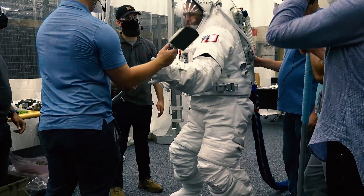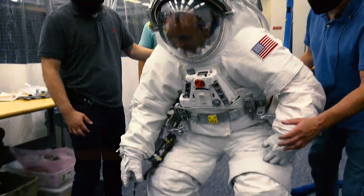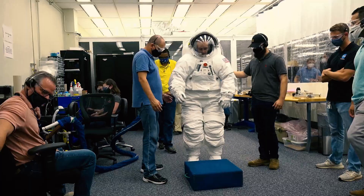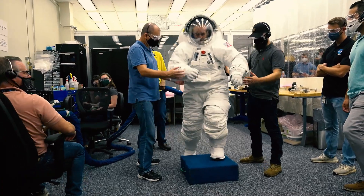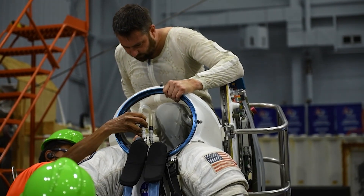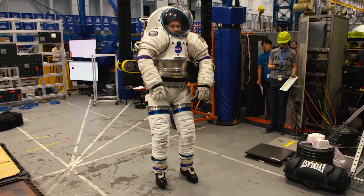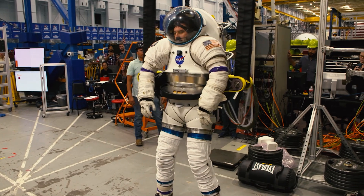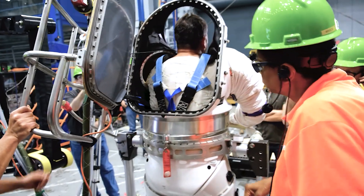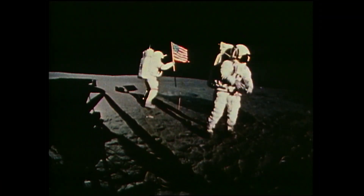NASA has been working on advanced technologies needed for next-generation spacesuits. NASA's reference design, the Exploration Extravehicular Mobility Unit, or the XEMU, features greater mobility, visibility, and flexibility. This prototype is just the beginning. To meet the needs of future exploration as part of the Artemis program, NASA will share its newest designs, research, and data with commercial industry, whom NASA will partner with to build the next-generation spacesuit — an effort that will benefit from NASA's most recent studies and the agency's 50-plus years of spacewalk experience.